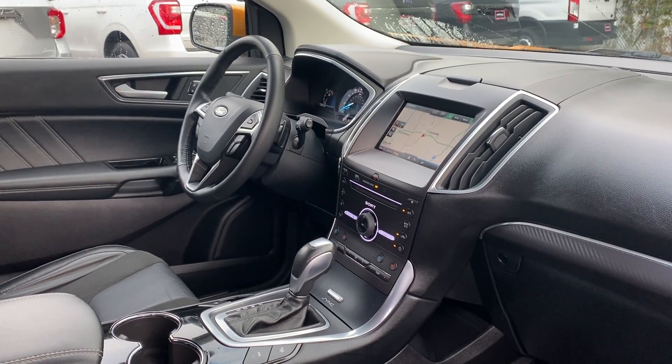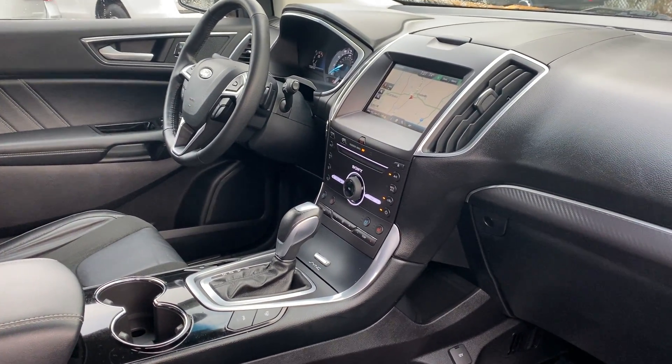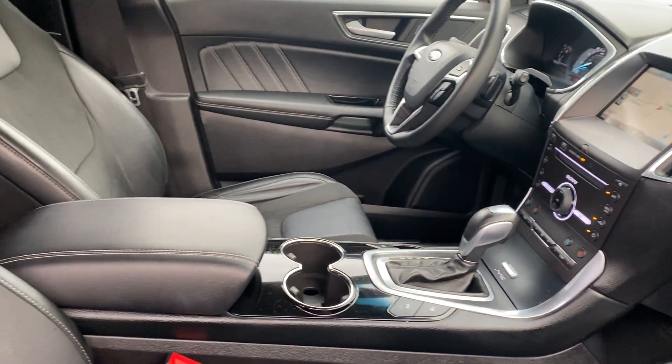Equipped with navigation, satellite radio, heated and cooled seats, traction control, CD player, and Bluetooth streaming audio.